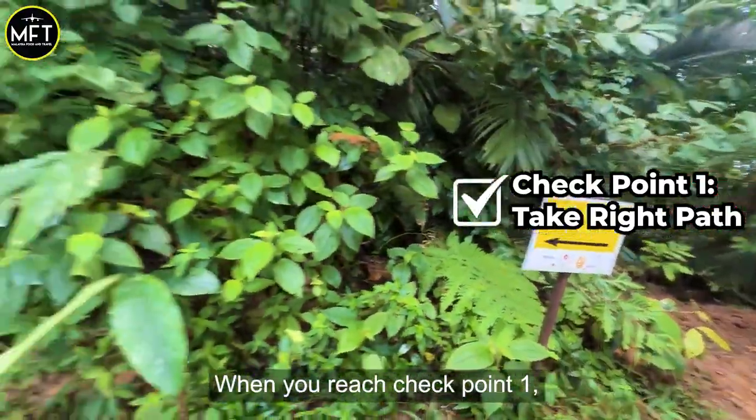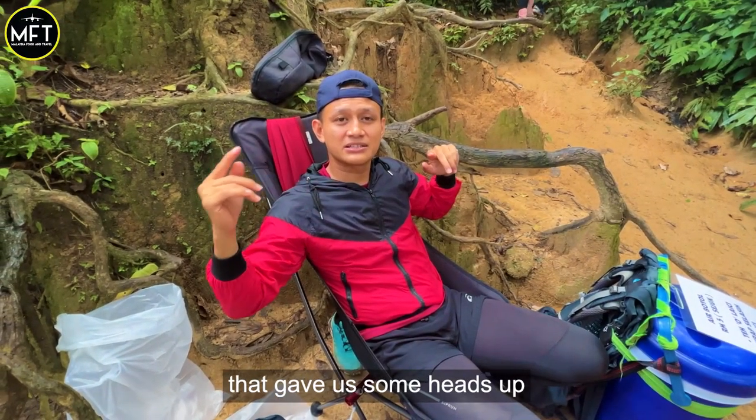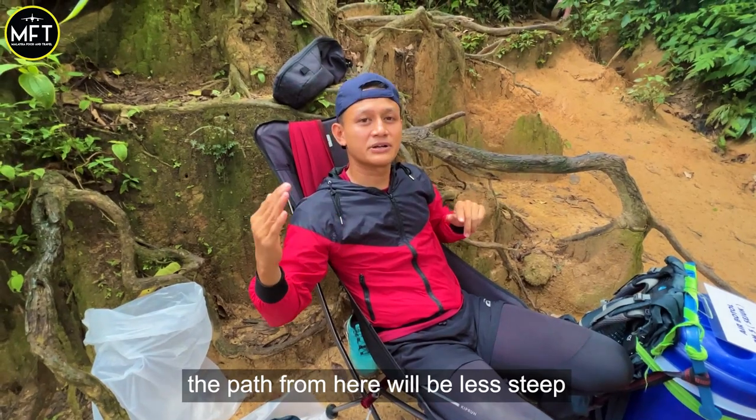When you reach checkpoint 1, take the right path up. We met a nice string seller that gave us some heads up. He was explaining to us that the path from here will be less steep.